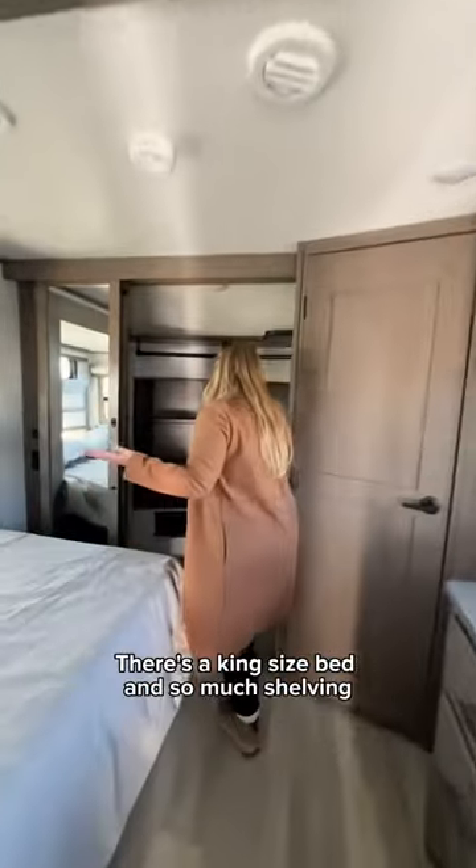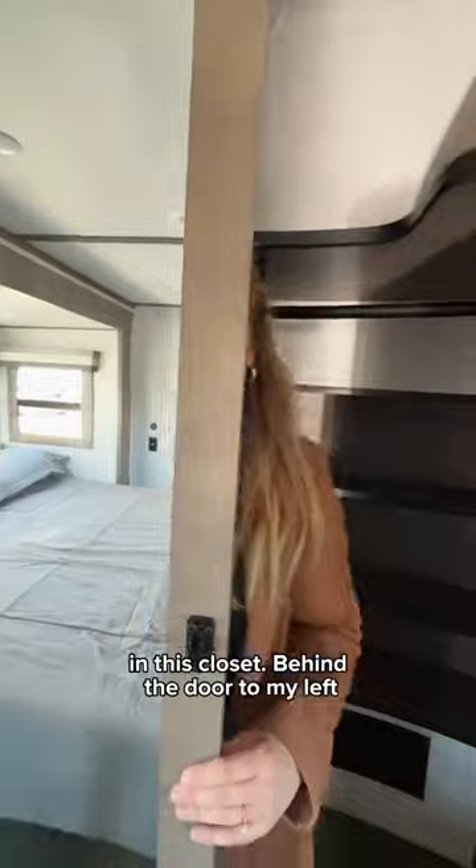Before we head outside, here's a super quick look at the bedroom. There's a king-size bed and so much shelving in this closet. Behind the door to my left, I believe there are hookups for a washer and dryer.